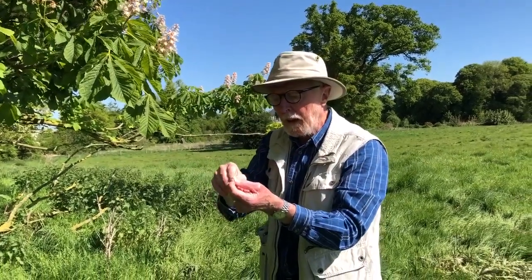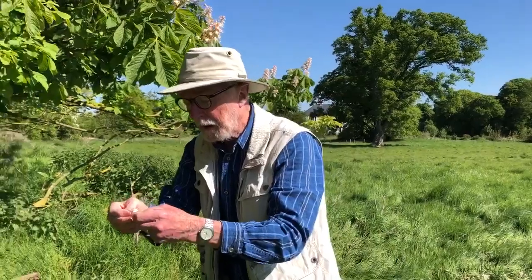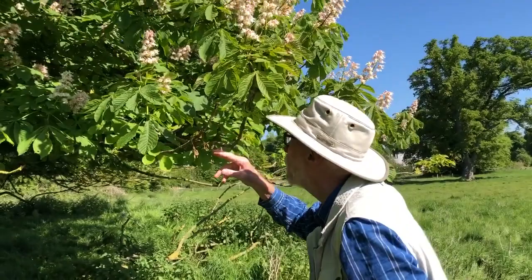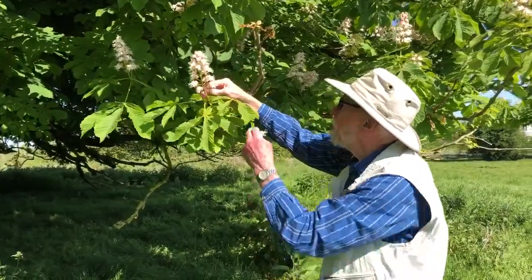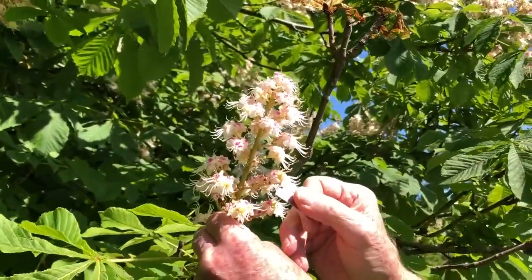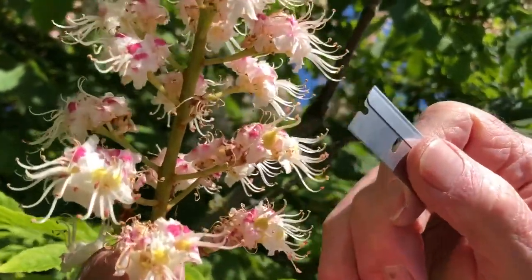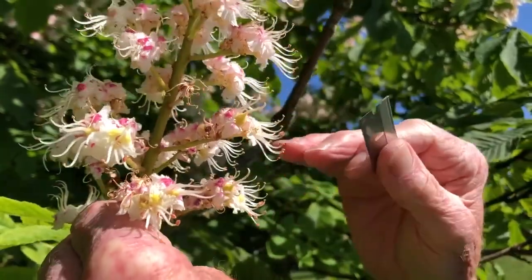They're difficult to pick out because the long style of the carpel is the same colour as the stamens, so it can be difficult to distinguish at certain stages of development. It's a lot easier to see if you look at an older flower — one that has already been pollinated — where you can see the ovary beginning to swell, and you can then see that the long white style is very similar in appearance to the filament of the stamen.